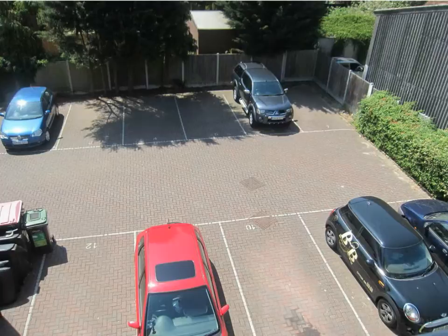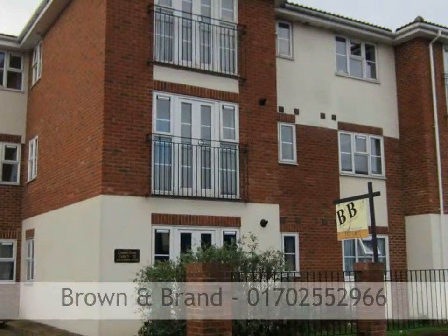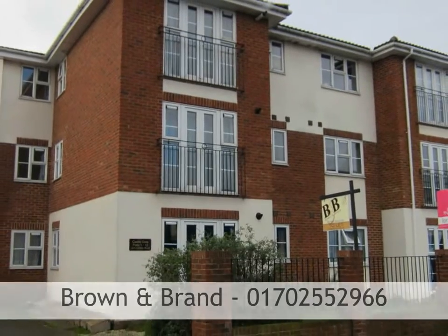The property further benefits from one allocated parking space to the rear of the block and is ideal for investment or first-time buyers. To arrange a viewing, please call Brown and Brand on 01702 552 966.